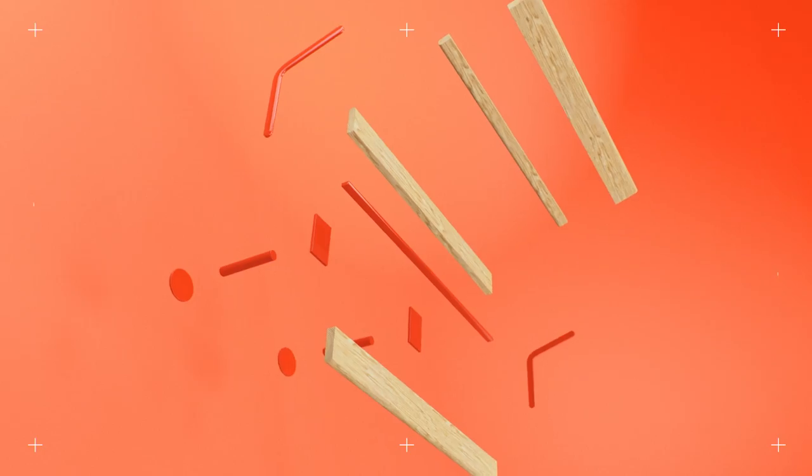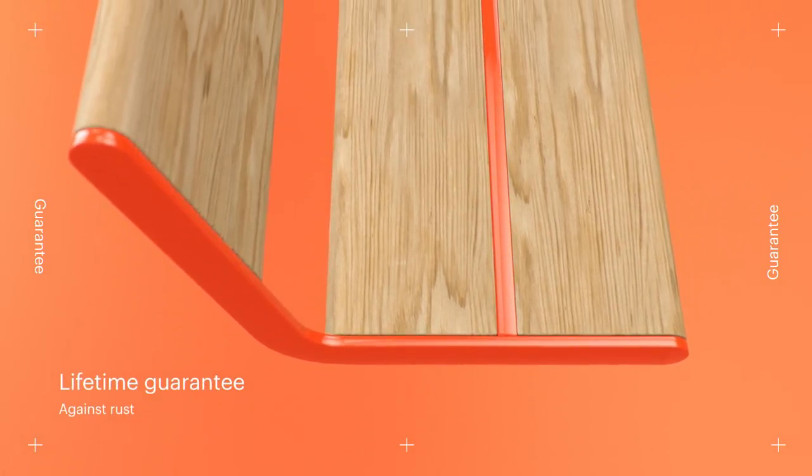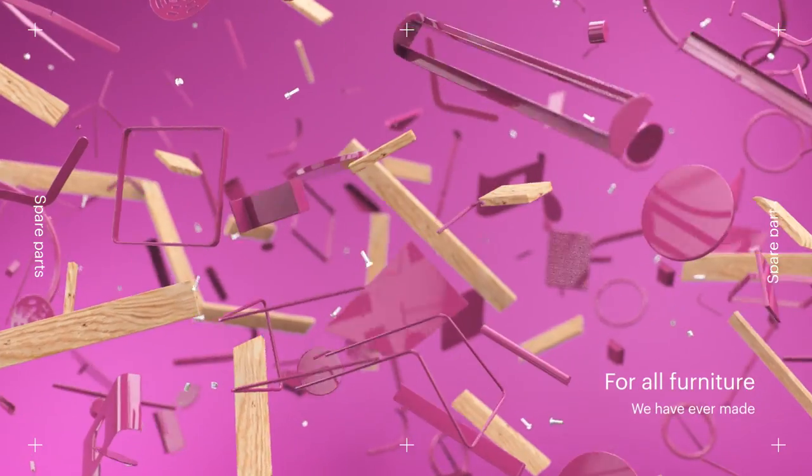Having taken such measures to select the best materials, we do not hesitate to offer a lifetime guarantee against rust and a 15 year guarantee on wood and paint. Vestra offers spare parts for all the furniture we've ever made.